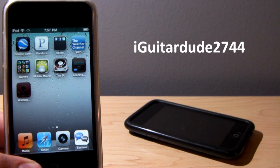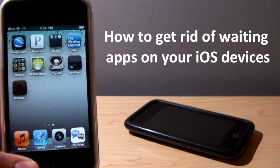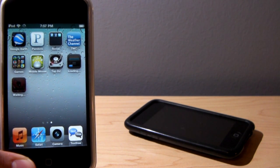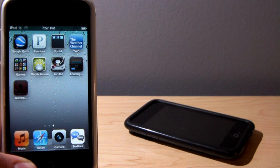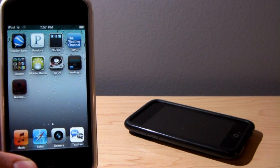Hey guys, what's up? It's iGatarDee2744 here today to talk about a much occurring problem on the iPhone, iPod Touch, and iPad. You guys might have gotten this problem on your iDevice and maybe you simply know how to get rid of it or maybe you don't. It's actually very easy to fix, but I've been asked by quite a few people how to fix it, so I figured why not make a short video showing you guys how.